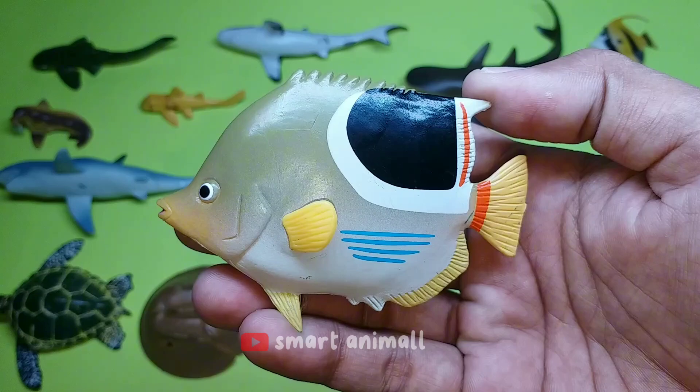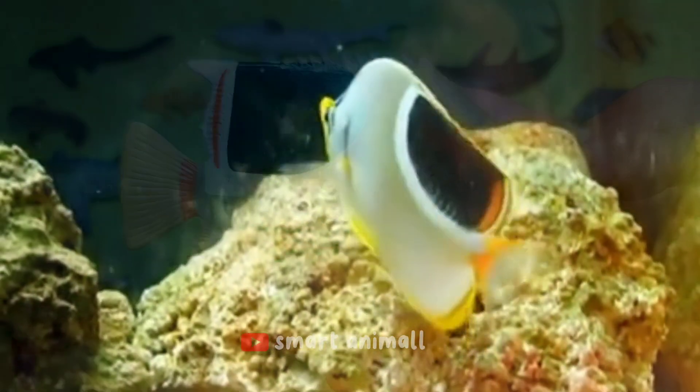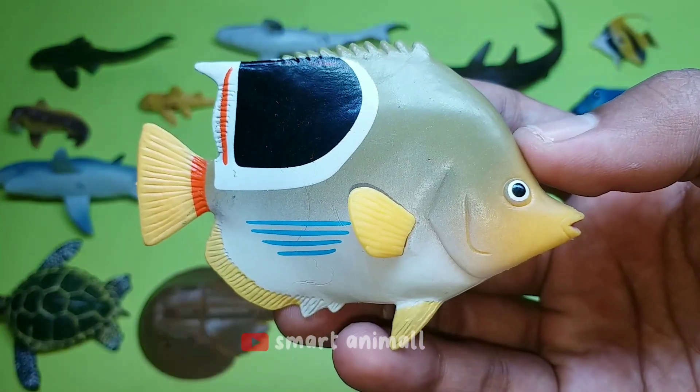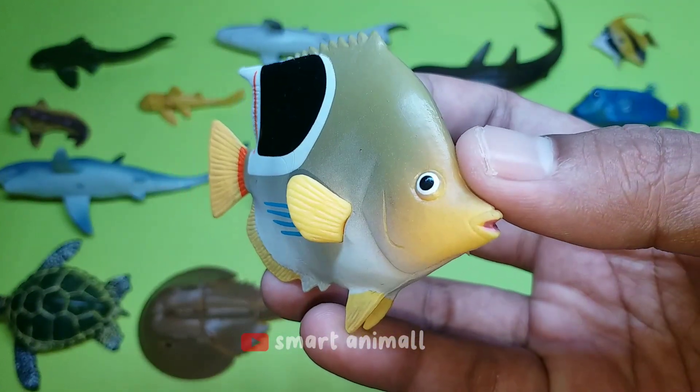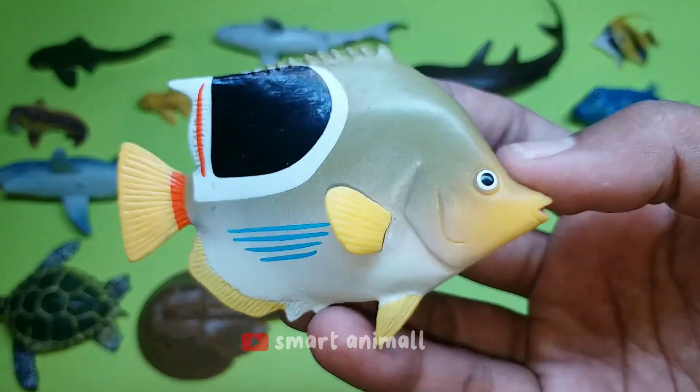This is a saddled butterfly fish. The overall color is yellowish gray, with a large black spot bordered below by a broad white band on the back and a wavy blue line on the underside. The muzzle and rear stripe are bright yellow.